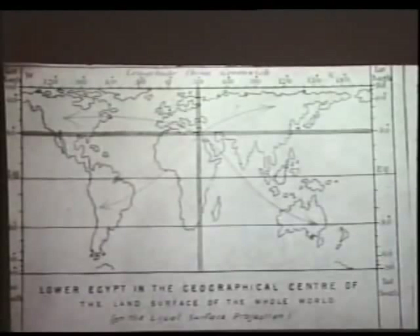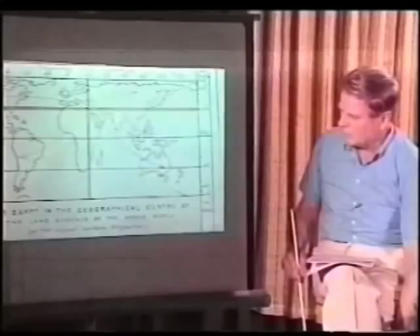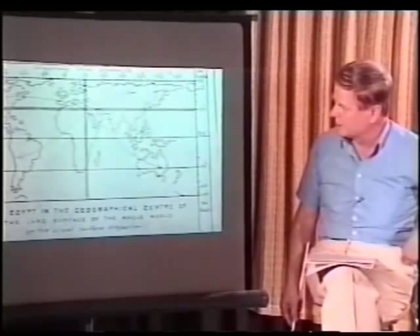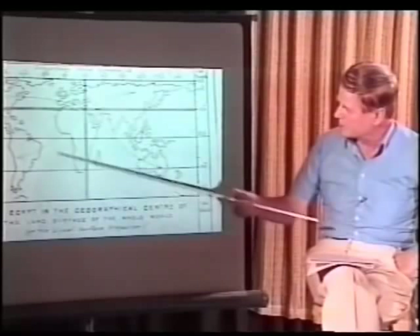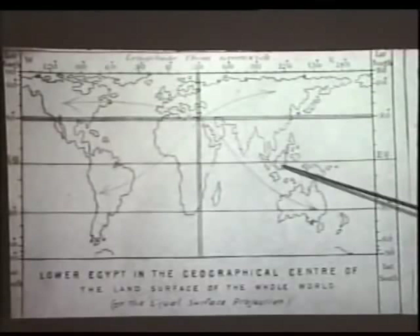Egypt was a land of great achievement. In fact, we have already mentioned in the Dead Man's Secrets segment that if you were to put a line through the Great Pyramid of Egypt, horizontally and vertically, you would have a point on the globe in which you could measure the land surface of the earth equally in each of those four sections. It seems that the builders were well aware of the exact amount of land on the surface of the earth, as well as the geographical distribution.